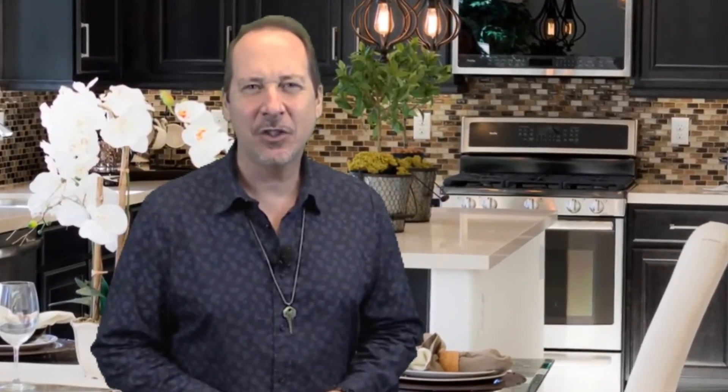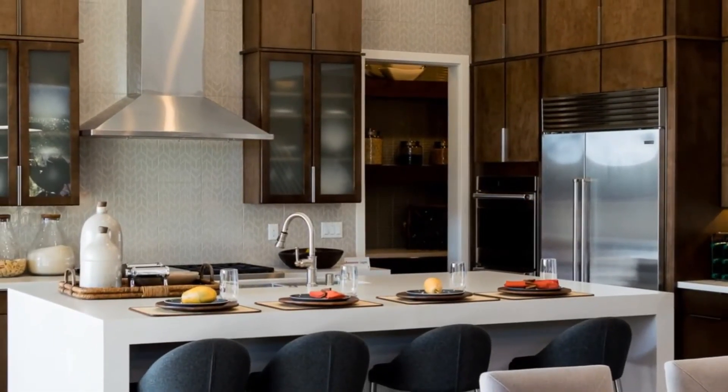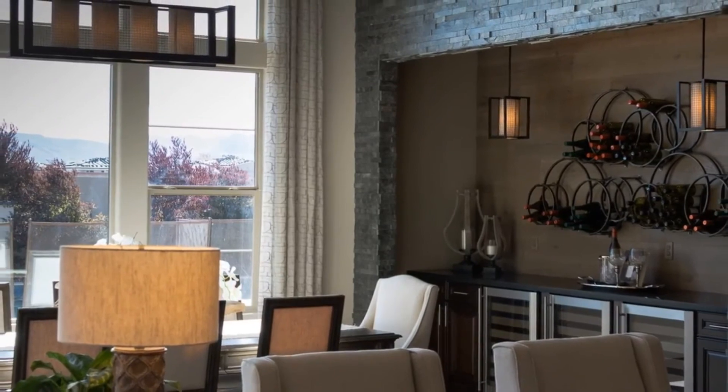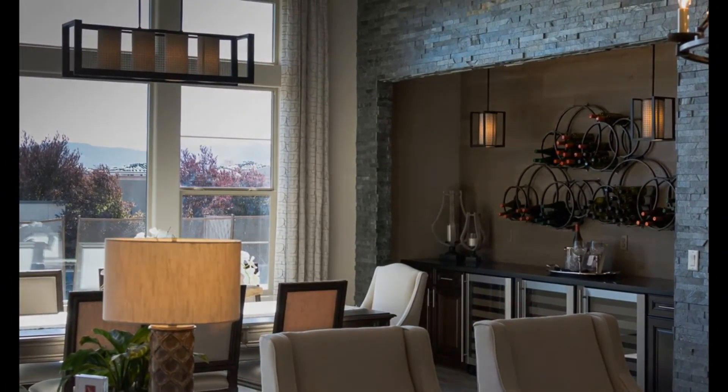The last D is decorate — not just decorate, but what we like to call in the industry, stage. Stage it like an expert. Doing these things will help your buyer see all the possibilities and give you an offer on your home that is acceptable to you, allowing you to take the next step in your journey in finding your dream home.